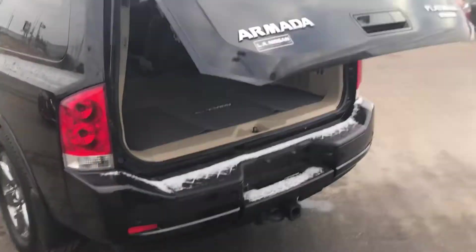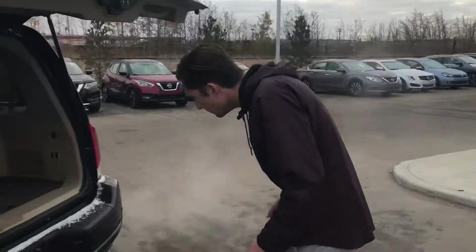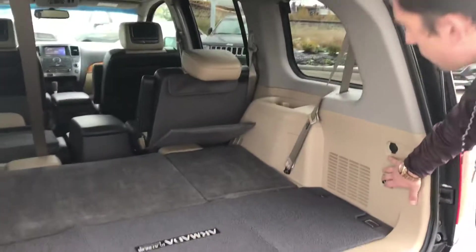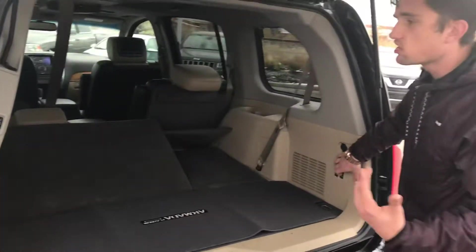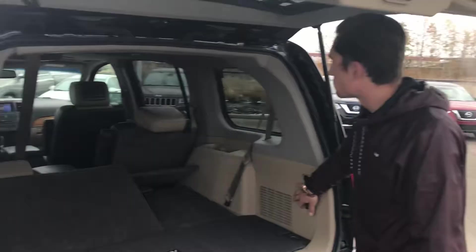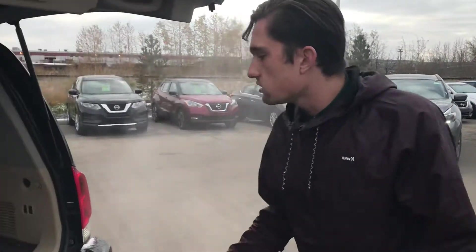Give it one push and the tailgate is going to open for you — makes it super easy if you've got an arm loaded with groceries. You get a ton of storage space back here. These seats are all going to come up really easily just with the push of a button, and same thing to go down — super simple.